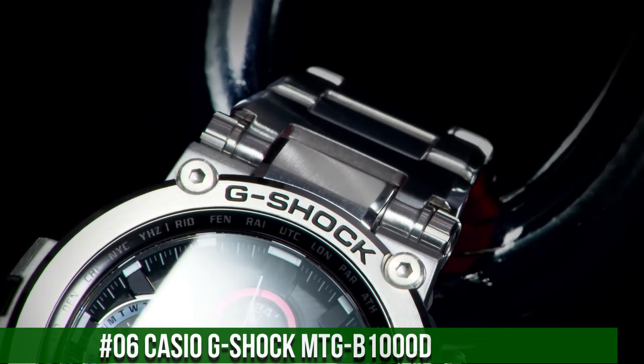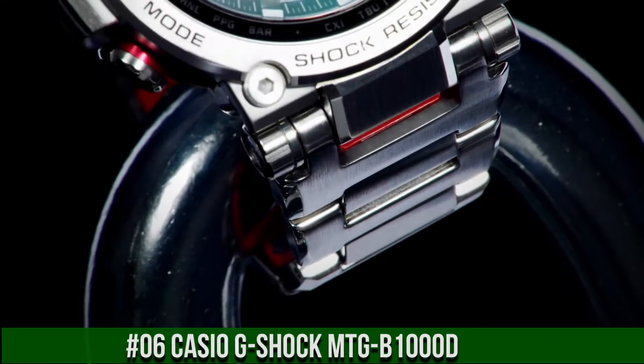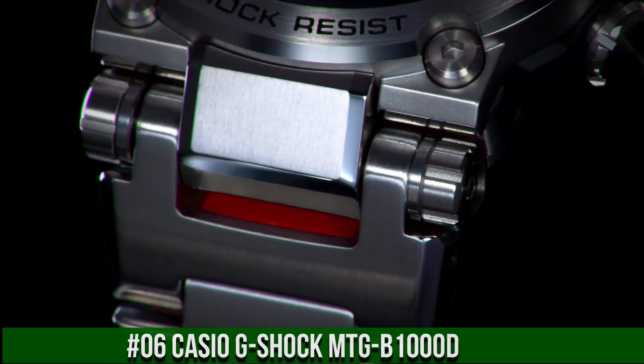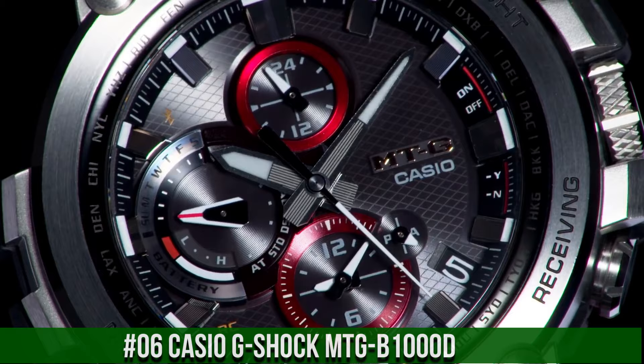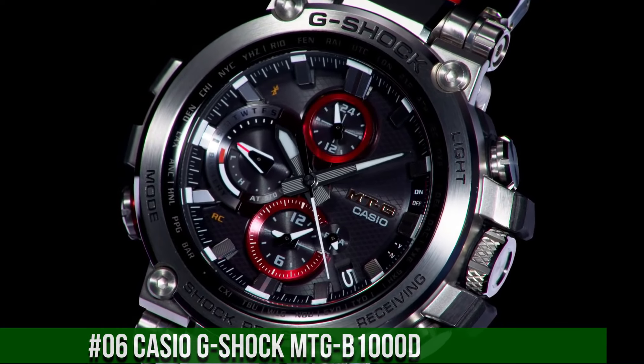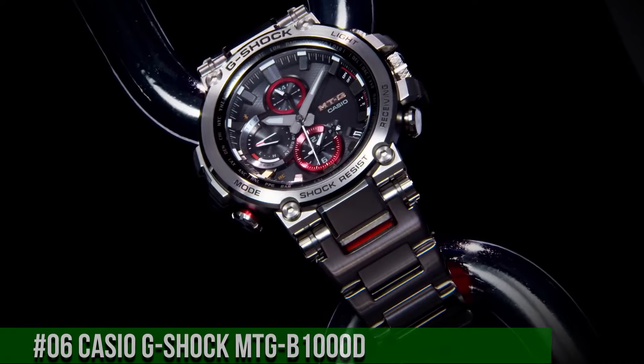Number 6: Casio G-Shock MTG-B1000D. Water resistance: 200 meters. Movement: quartz. Indices: 12 hour. Dial: 12 hour and 24 hour. Seconds hand: multiple hands. Band/strap: bracelet. Case color: silver. Type: wrist watch.